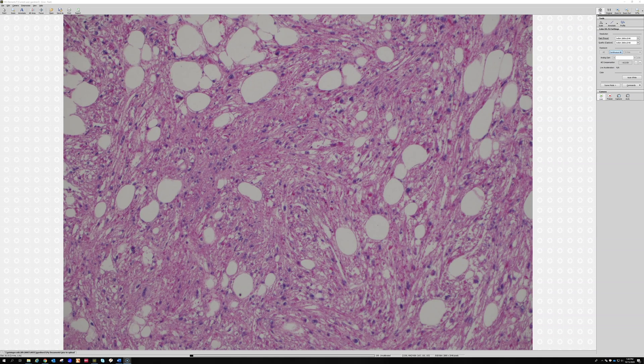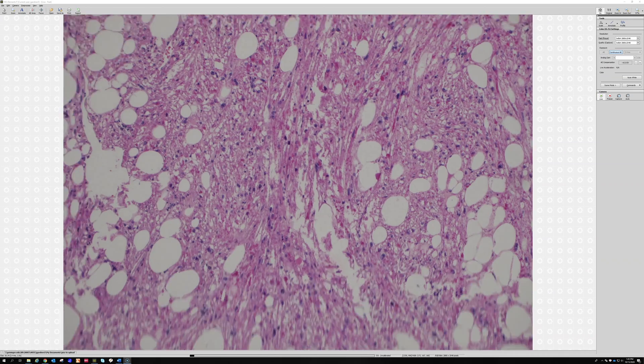That's common for all of the different PEComa family members — they co-express myoid markers and melanocytic markers, which is very strange. And there is a syndrome that these sometimes occur as part of: tuberous sclerosis. So some patients with these have tuberous sclerosis, though you can also have them sporadically.